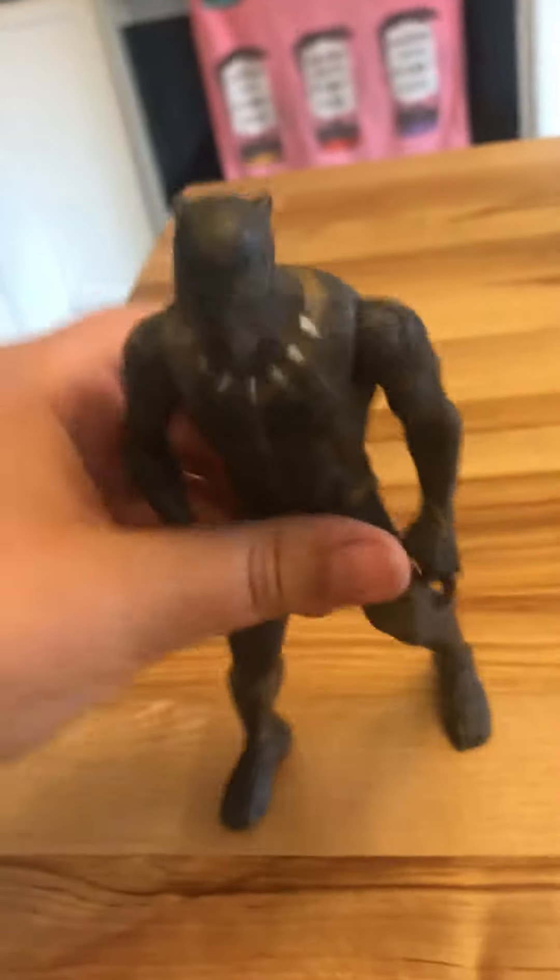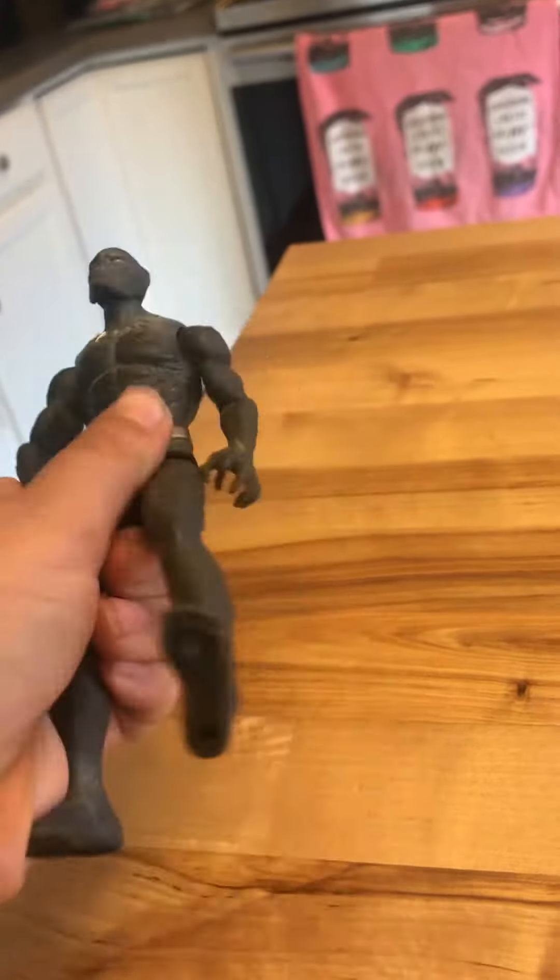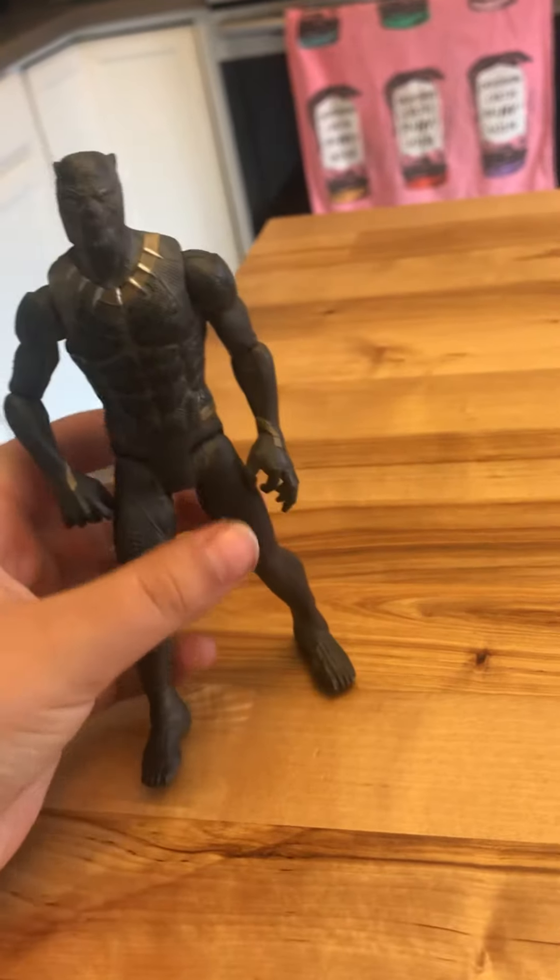His fingernails are sharp. His suit is vibranium. And he can also, like the Iron Man, move his arms everywhere. Pretty cool. And then he can move his legs, but he can't move his legs back farther than this.